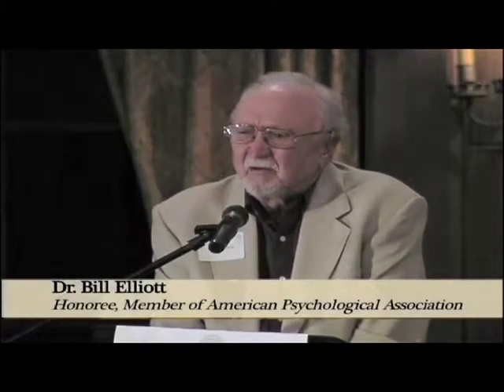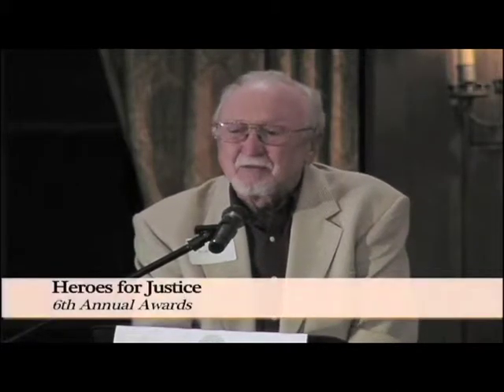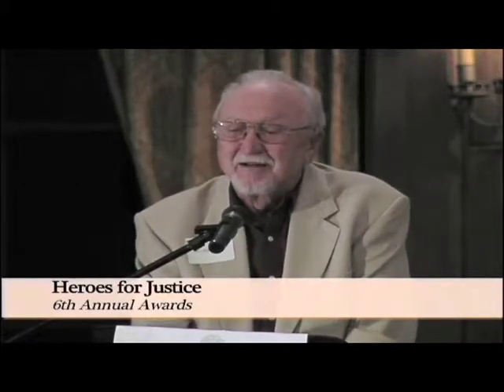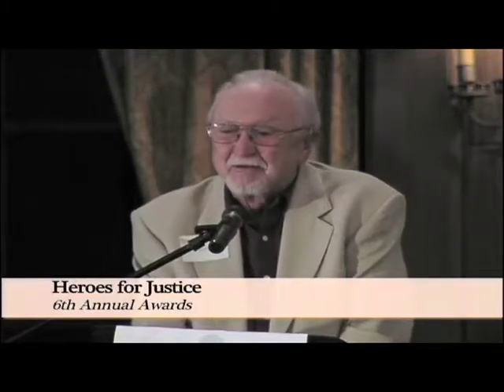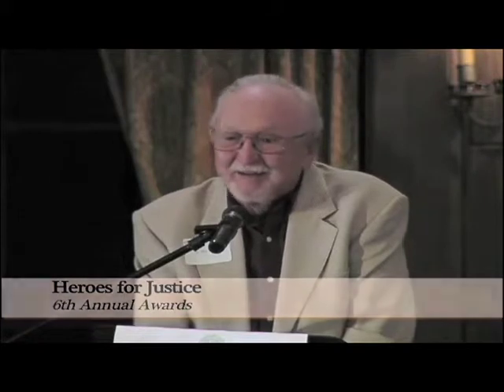You guys at Legal Aid are the real heroes. You go out and do so many beautiful things for people. I've brought people to you for years. I like your storefront — nobody walks up there being afraid to go in. They open the door. I'm usually with them because they're scared, and somebody, a young and beautiful receptionist, says, can we be of help? And there we go.